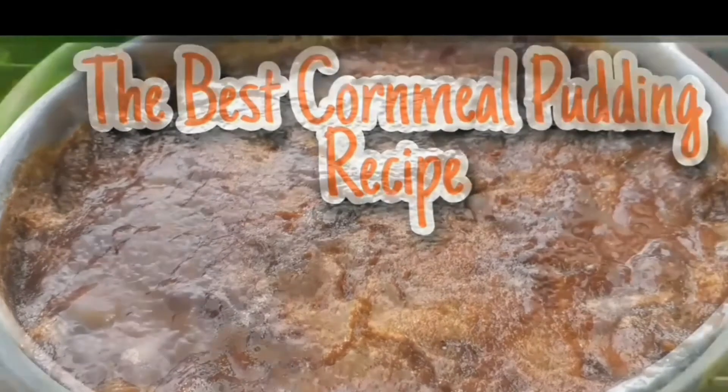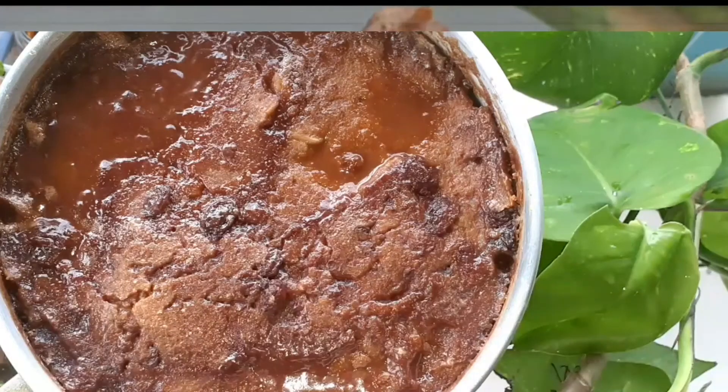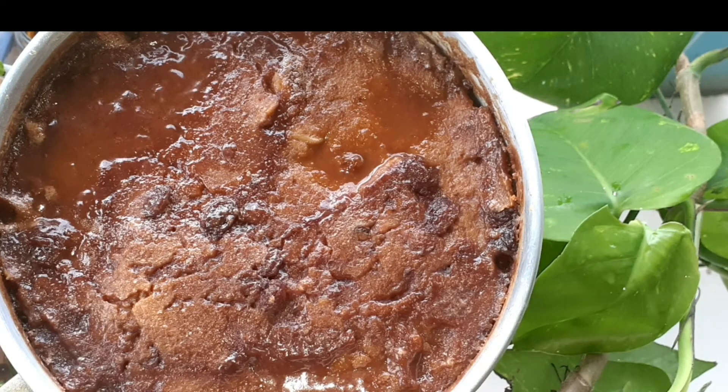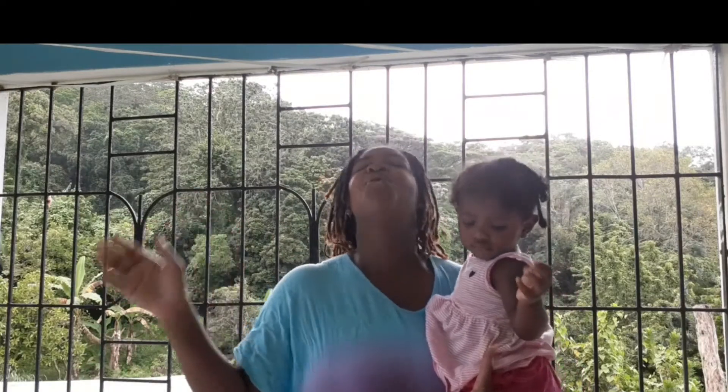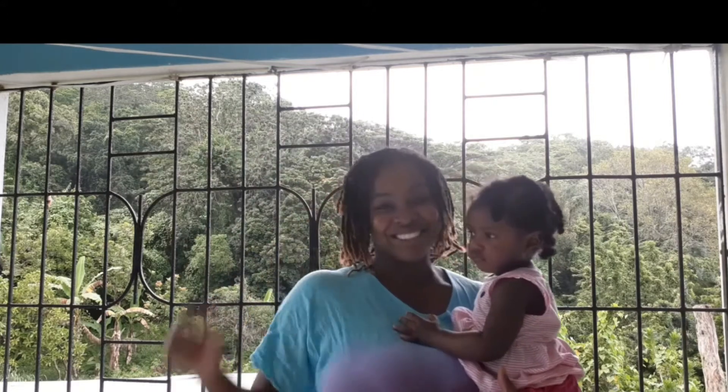This recipe has been in my family for generations and I'm happy to share this with you because it's the best. Welcome to Good Food and Tours Jamaica — we'll be cooking cornmeal pudding today. This tastes so good, you can't miss this, so stay tuned.